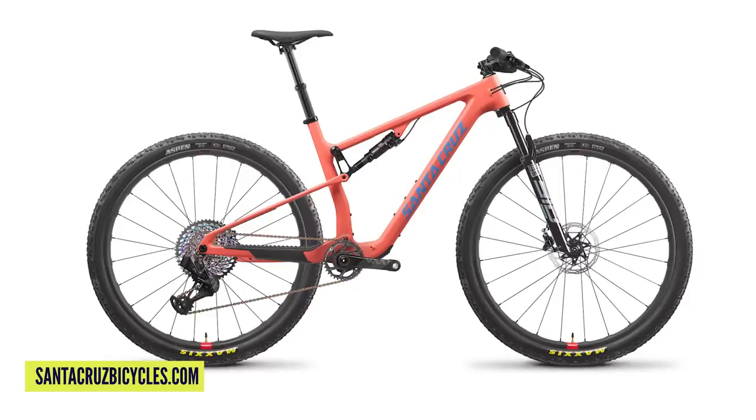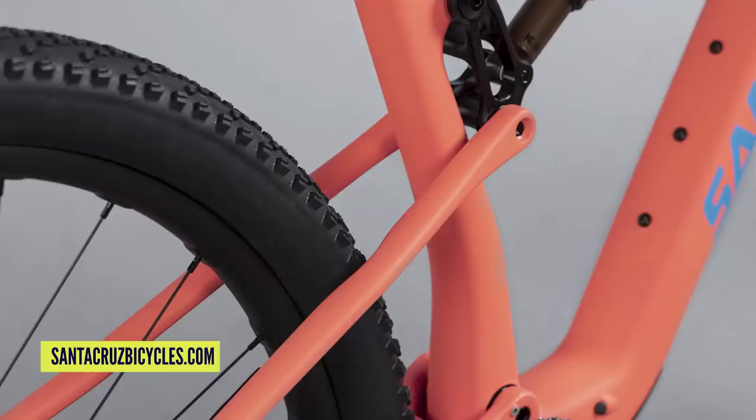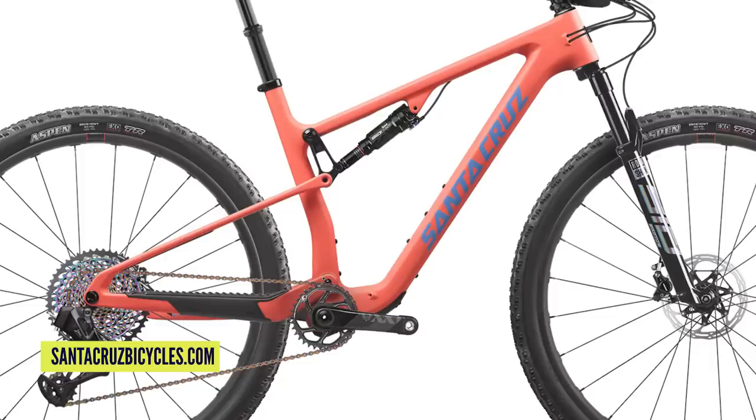Next up, the Santa Cruz Blur. We've seen this doing the rounds already, and now it's available. There's a great launch video with Maxime Rowe — there'll be a link in the description. It uses the new Superlight suspension platform — previously a model name, now their new suspension platform. The bike has a low leverage curve, naturally offering higher anti-squat without having to engineer it into the design. Being a short travel bike, it's going to be very supple. It's single pivot, linkage driven, with seat stay flex, and 29-inch wheels only.